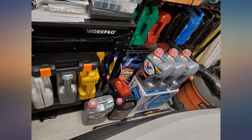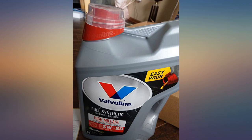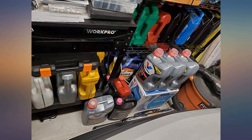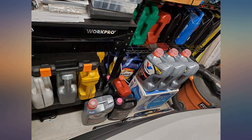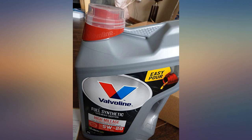1. It arrives in a box at the address I specified at checkout. 2. The contents of the box are what I believe I ordered. 3. This is the only serious one. The product is certified by the American Petroleum Institute as stated on the bottle and on the API website.